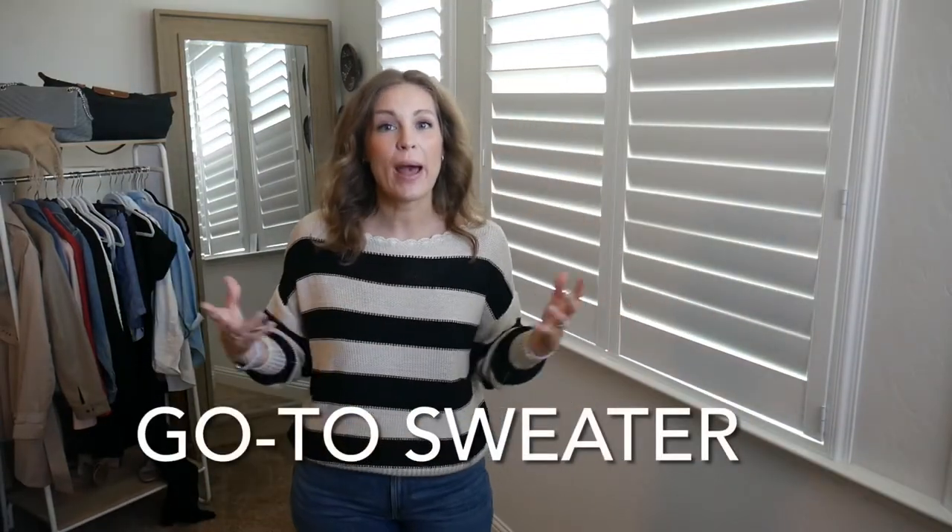Next up is what I call a grab-and-go sweater. This is my most current sweater that I've purchased, and this is it for me this summer. They don't have to be striped — sometimes it's even better to go all black, gray, or oatmeal so you can throw it on with whatever you have. Just make sure it's something that goes with your wardrobe essentials. I just threw this on over the cami — it's a grab-and-go outfit. I love having a sweater I can throw on over other items and just get out the door.